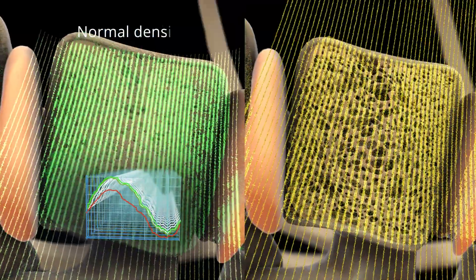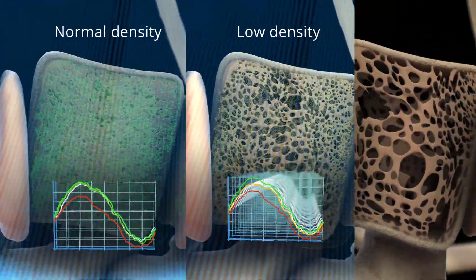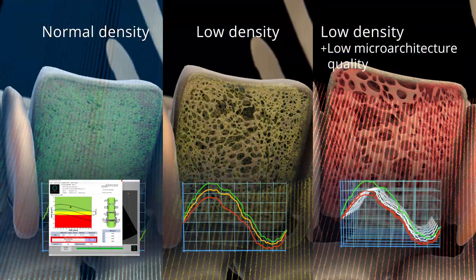Echos, with an easy and quick examination, quantitatively assesses the bone density and the quality of microarchitecture, providing an accurate estimation of the fracture risk.